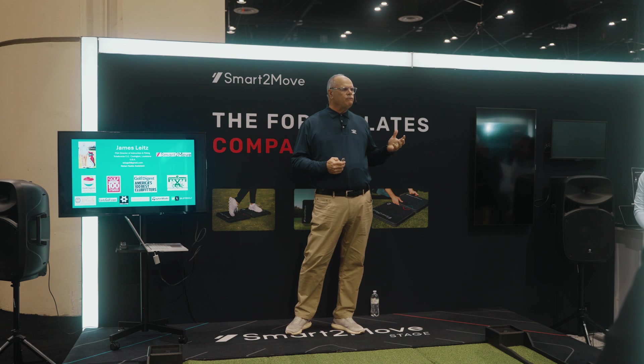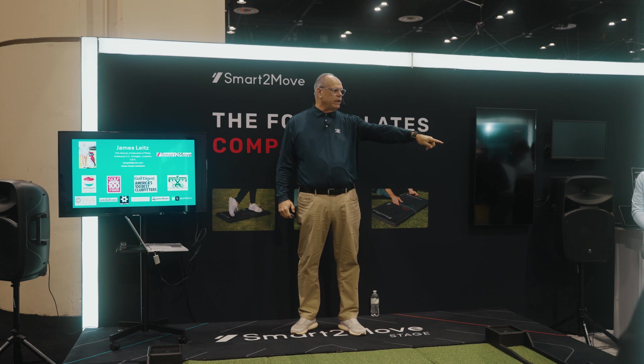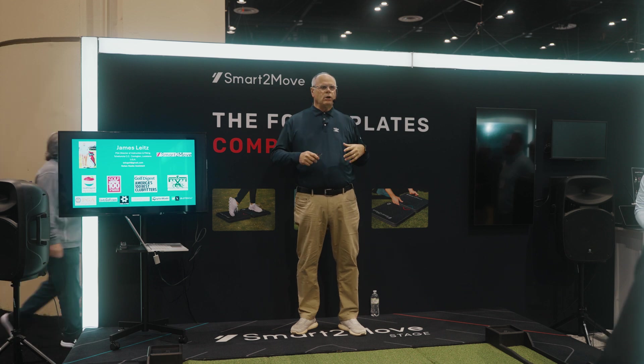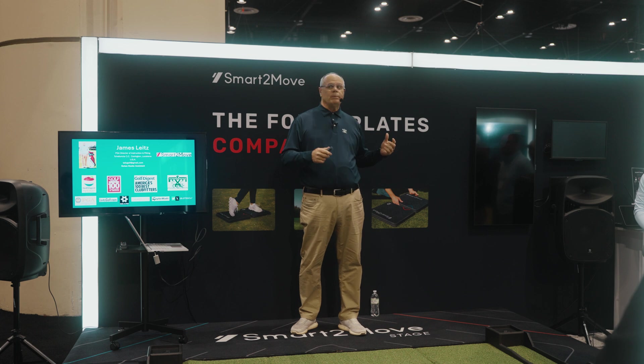In 1994, I saw my first research grade force plates. Those Kistler plates have been around probably 50, almost 60 years. So ground reaction forces are not new to the world — they were just new to golf, to be able to measure.